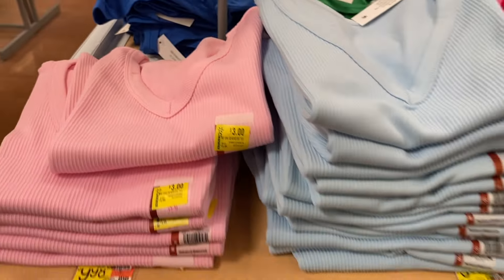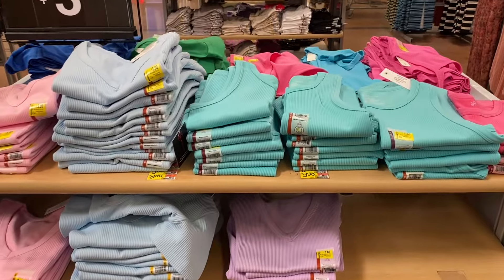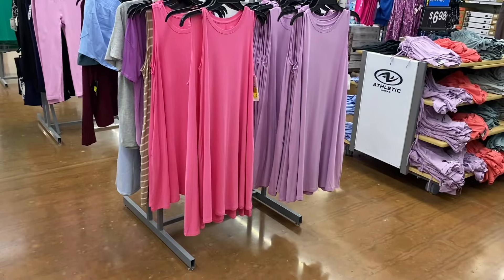The ribbed seamless tee and the V-neck are $3. Never believe the signs — the other side actually had $1 items even though the sign said $3.